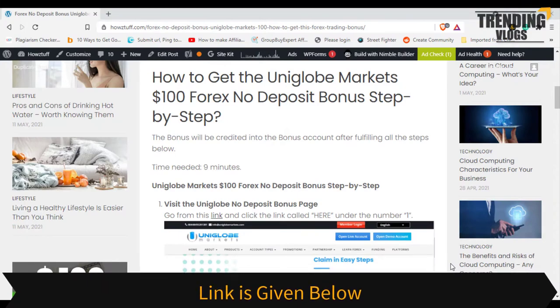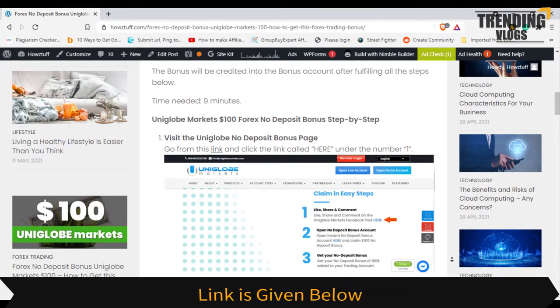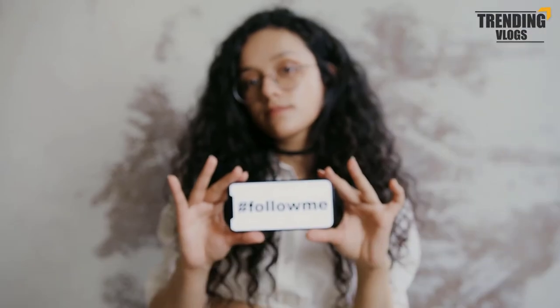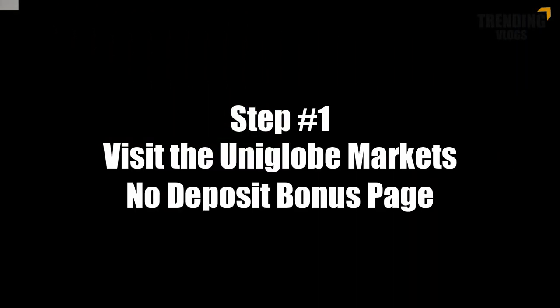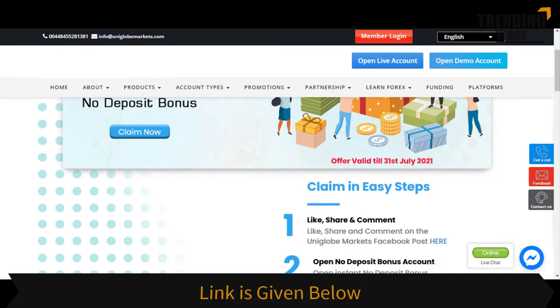Step 1: Register an account. You can go through this link for that. You can see all these steps mentioned here. Visit the Uniglobe Markets no deposit bonus page, go from this link, and click the link under number one.